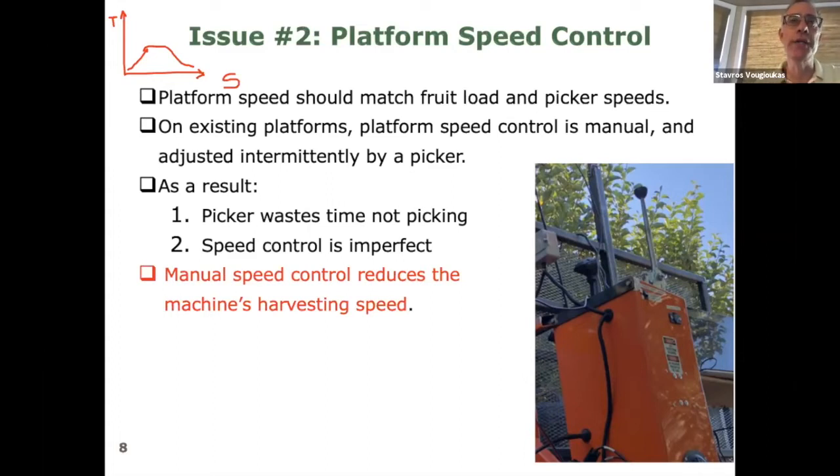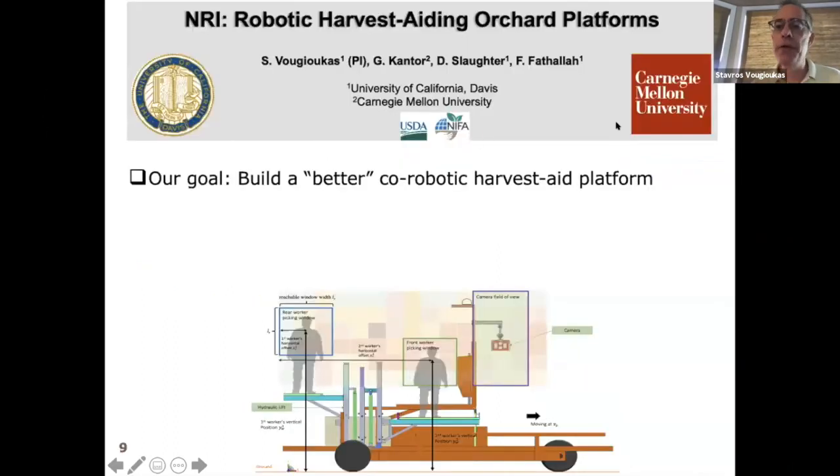The goal of this project was to build a better co-robotic harvest aid platform. The figure shows what this platform looks like. This is your standard platform, retrofitted with two lifts that can independently go up and down. Two pickers are on the lifts, and there is a camera at the front of the platform.